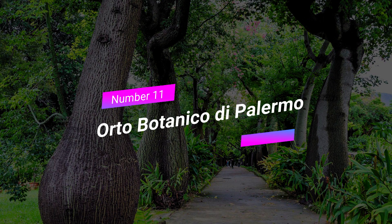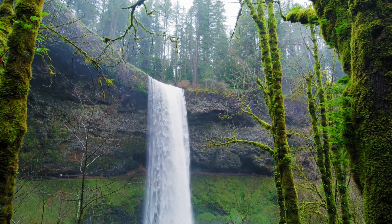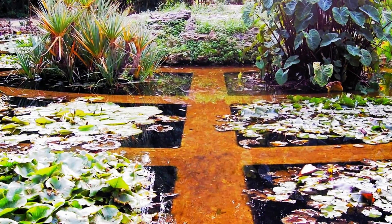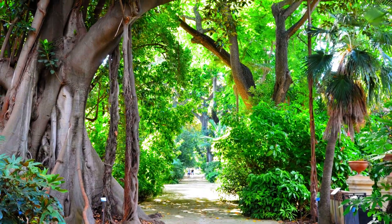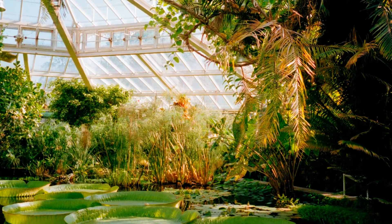Number 11: Orto Botanico di Palermo. Nature lovers, rejoice! The Orto Botanico di Palermo is a hidden gem nestled in the heart of the city. Take a leisurely stroll through its lush gardens, marvel at the diverse plant species, and find tranquility in this urban oasis. It's the perfect place to escape the city's hustle and immerse yourself in nature's beauty.